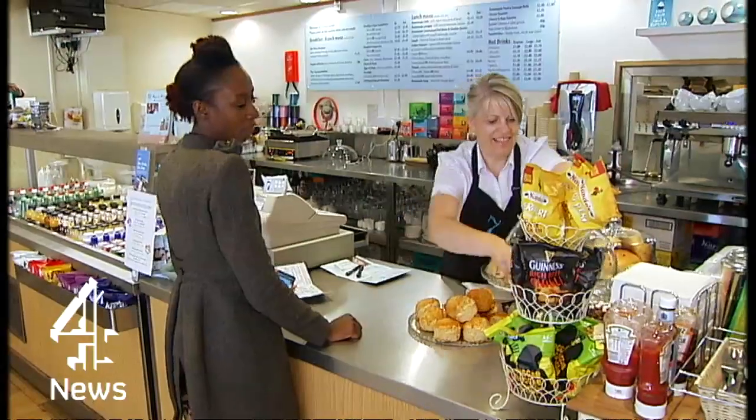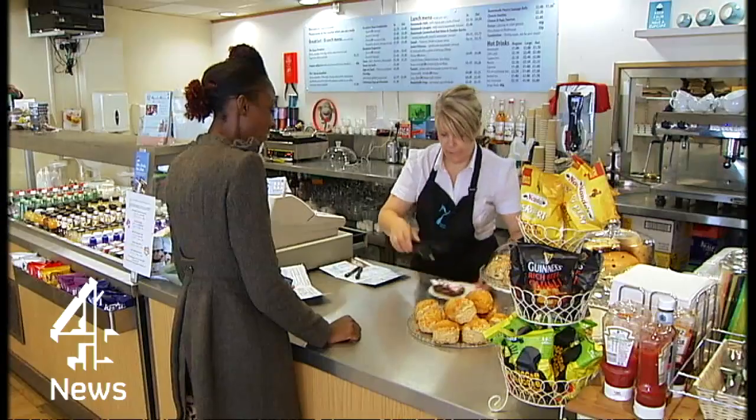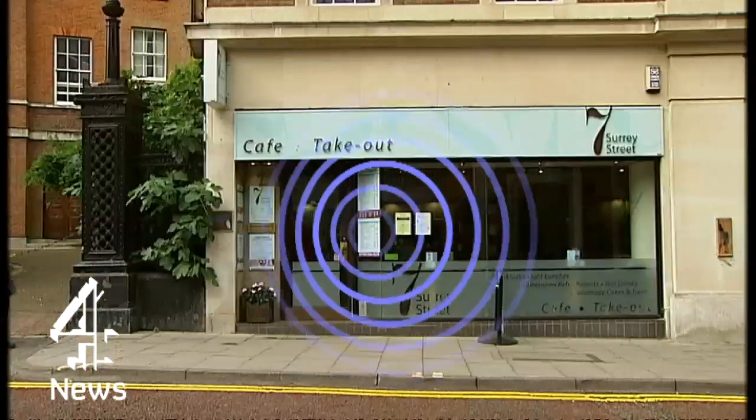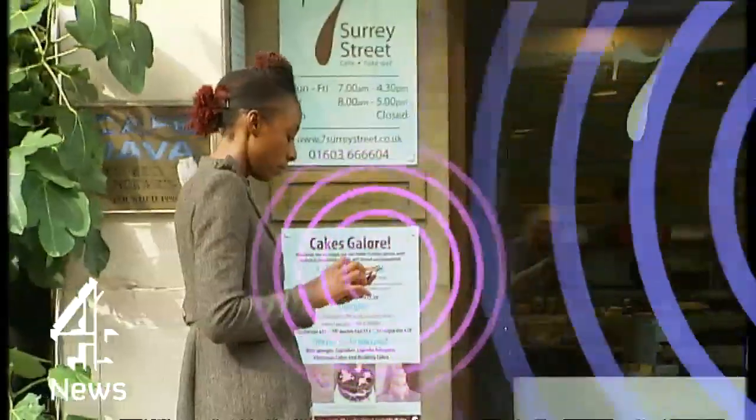Here in Norwich, it's about helping shops compete with the internet, pulling in passing trade. People are usually either looking down at the pavement or looking at their phones. They don't look side to side. So if we had the opportunity for something to go ding at an appropriate moment and then they would actually look in, they would benefit and we would benefit. But it's what's happening behind the scenes that's got privacy campaigners worried.